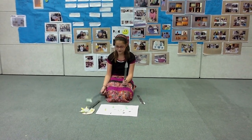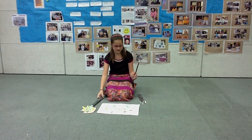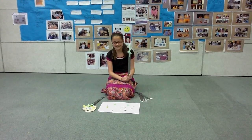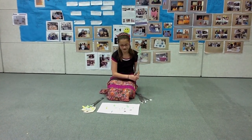Then, it keeps growing and growing and it turns into a real sprout and it has bigger roots, but not as big. Then, it grows a real sturdy stem, but you still can't see the petals, and it has sturdy roots.